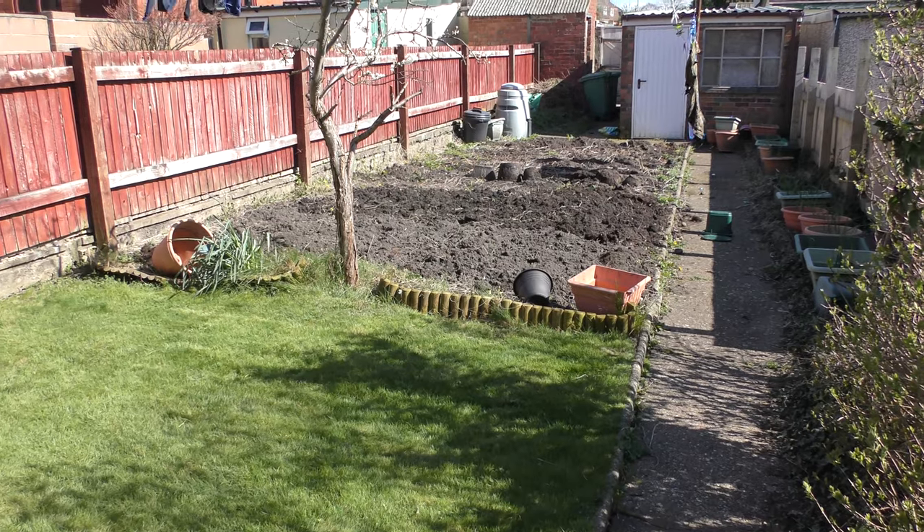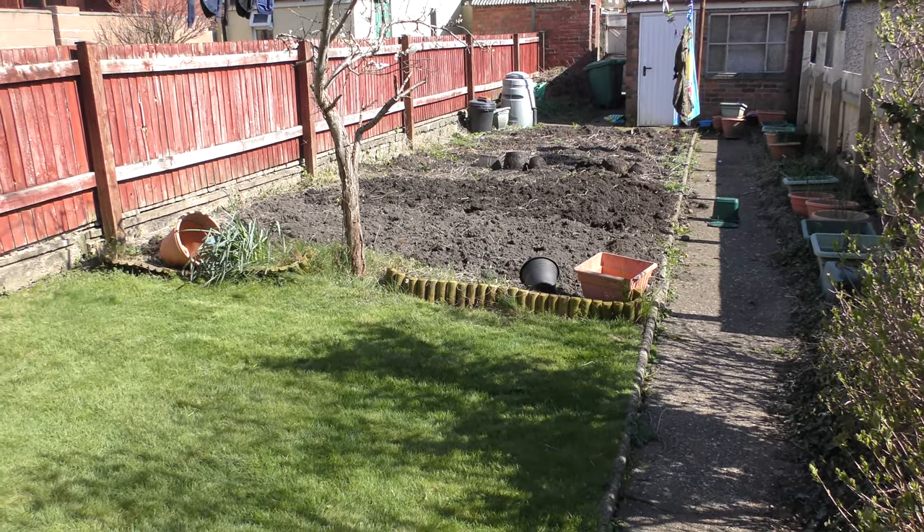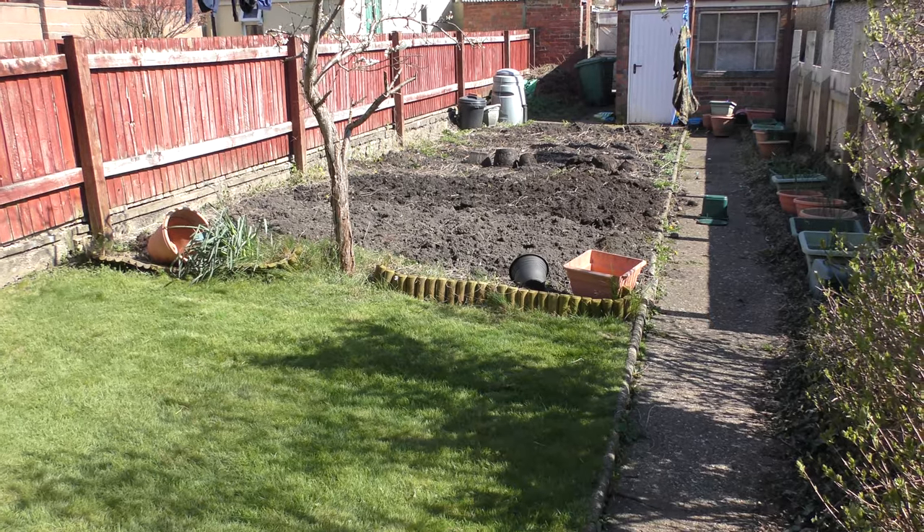I've started to dig the garden. The top end was pretty much dug, but I should have it done by the end of this week.